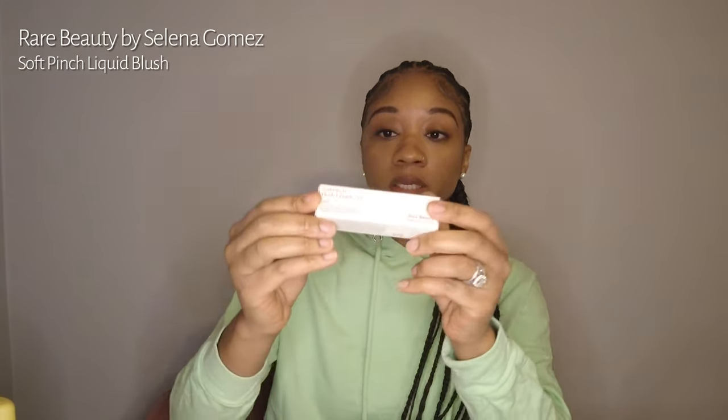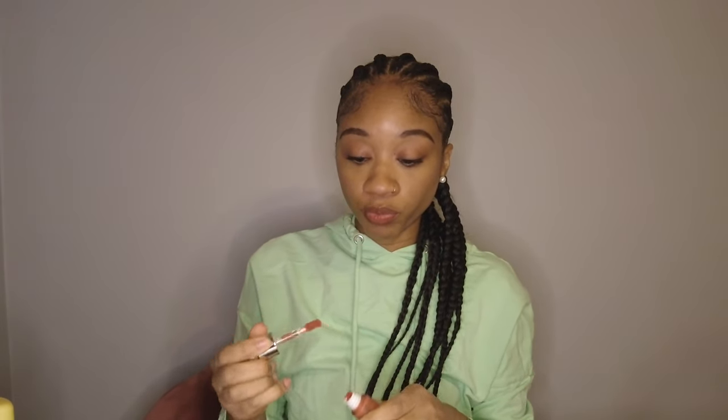Last but not least — in my last video about my five-minute makeup routine, I mentioned I don't have too many blushes. I wanted to try something out and I've heard nothing but great things about Rare Beauty, which is Selena Gomez's makeup line. I got this Soft Pinch Matte Liquid Blush in the color Love. I like a matte look — I don't like glowy or dewy finishes, it's not for me. The packaging is very nice, the color doesn't look too bright or too potent, and I just like a nice soft rosy effect. I'm excited to try this.